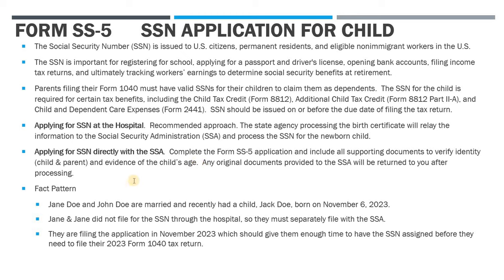If you don't go through the hospital, you can apply directly with the Social Security Administration. In order to do that, you have to complete the SS-5 form, which we're going to look at, and you have to provide all the supporting documents to verify the age and identity of the child. Because this is a newborn, you also have to provide identifying documents as the parent applying on their behalf. Any original documents that you send them will be returned to you — once the Social Security number is processed, they will return anything you provided.